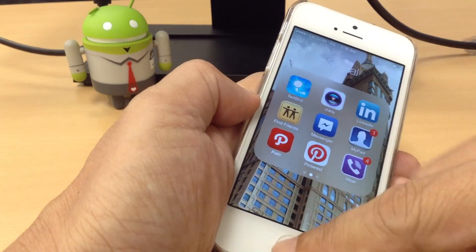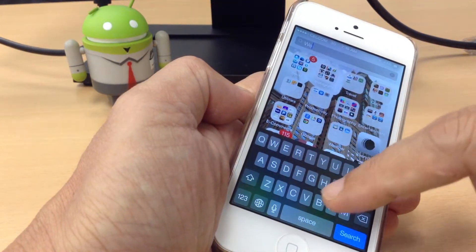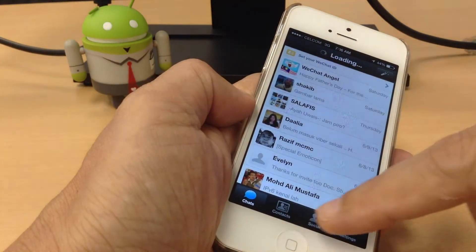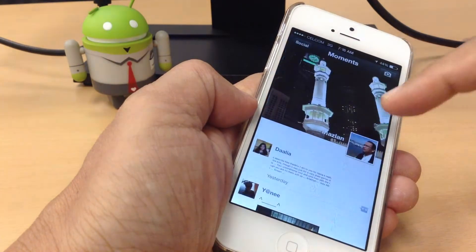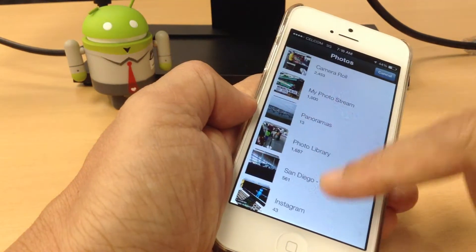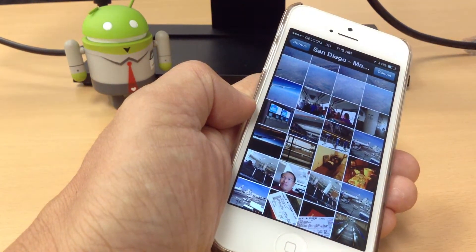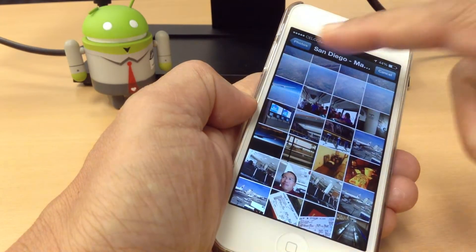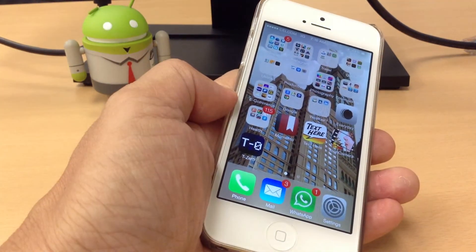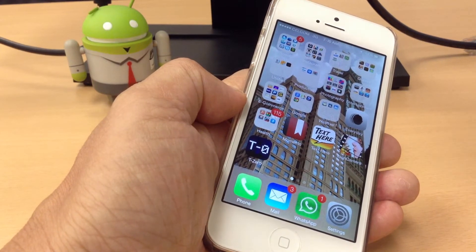Let's look at the WeChat app — one way to search for it is just scroll down and type it. The problem is, for example, if you have Moments and you want to post a photo, it's unable to do so. You cannot select and post photos through WeChat's photo feature.